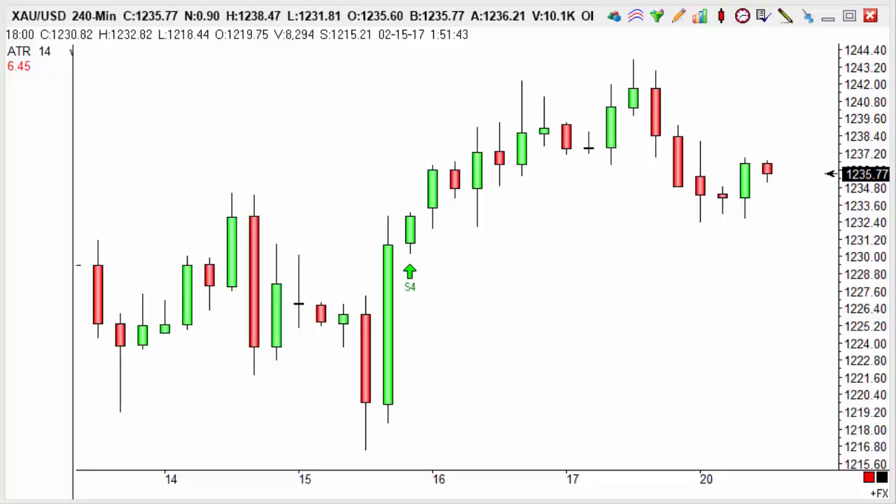For this week's Trades of the Week, we're going to try something a little bit different. We're going to look at some S4 trades, which is a strategy we launched back in November for Trendsignal Plus clients.